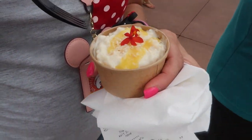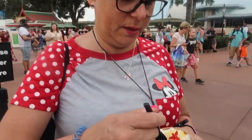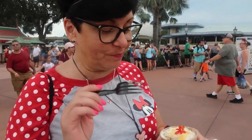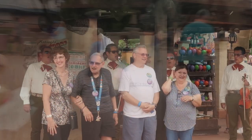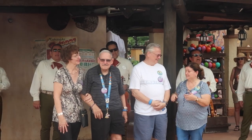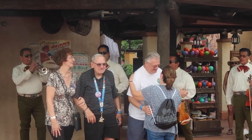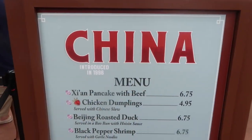Mom stopped at Mexico - what did you get? Coconut rice pudding. Let's see. Really good. I love rice pudding and I love coconut so you really can't go wrong. There's a lot. Next stop, China.